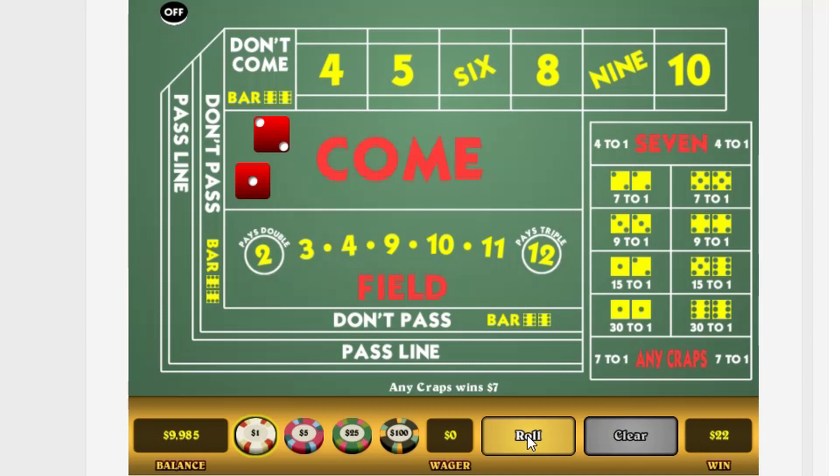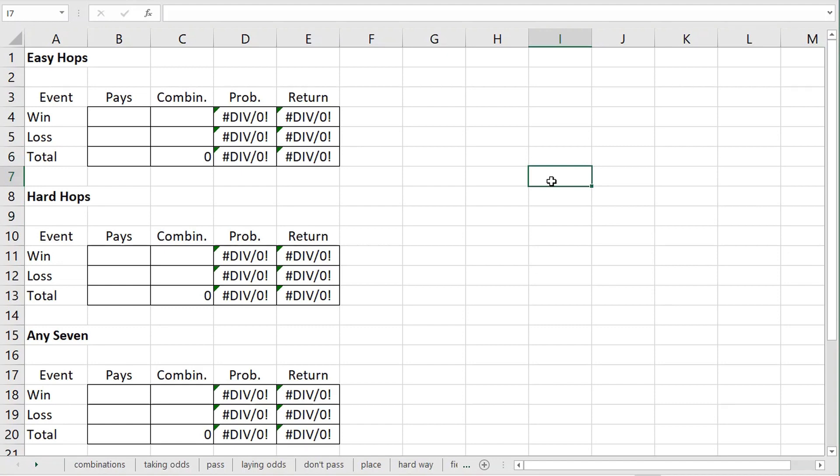That demonstrates how these bets work. We are now ready to do some math. The bets on three and eleven are what are called easy hops. The player may actually bet on any specific roll of the dice — for example, a five and a four. Because those two numbers are different, it's called an easy hop, since there are two ways you can roll a five and a four due to the two ways you can order the dice.